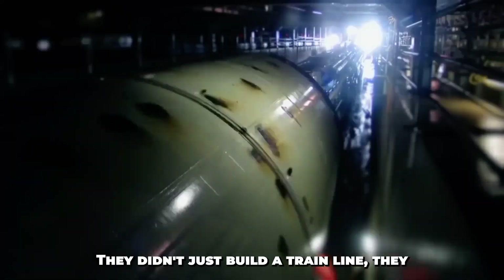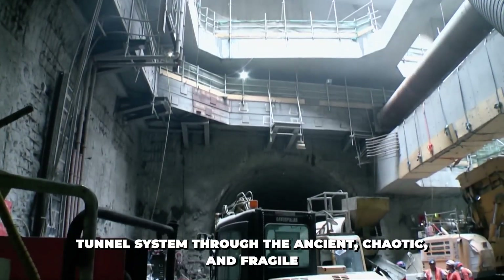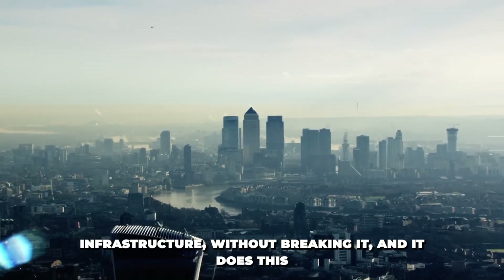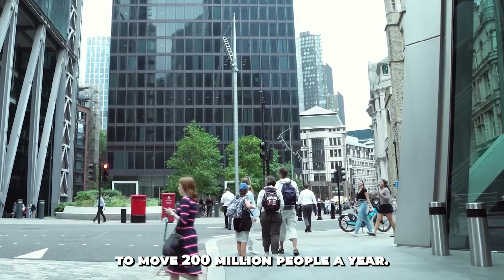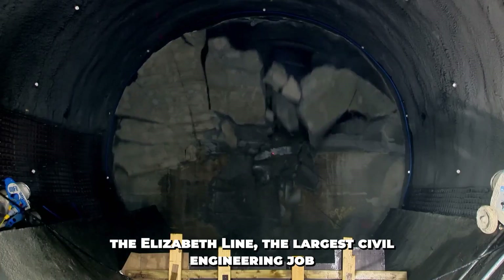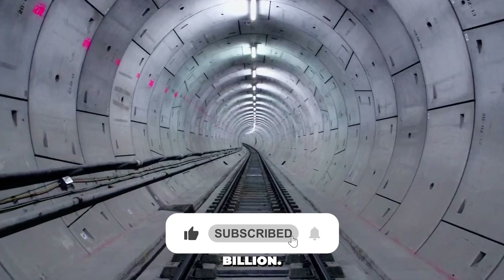They didn't just build a train line — they built a high-speed, deep-level, city-spanning tunnel system through the ancient, chaotic, and fragile underworld of London. It cuts through over 300 years of tangled infrastructure without breaking it, and it does this to move 200 million people a year. Welcome to the Crossrail Project, now known as the Elizabeth Line, the largest civil engineering job in all of Europe, costing around $17.7 billion.